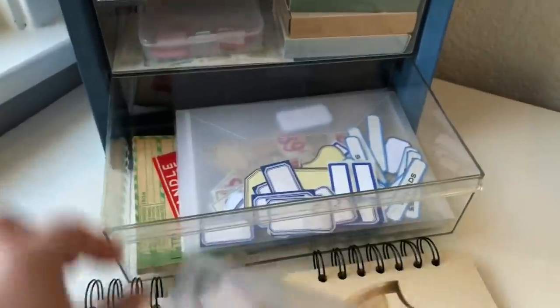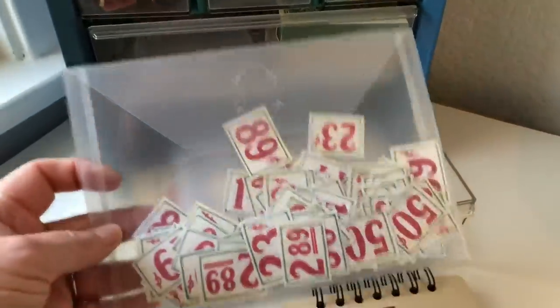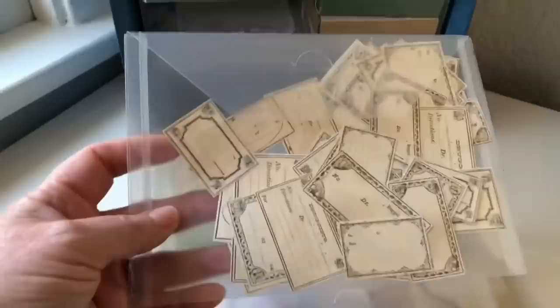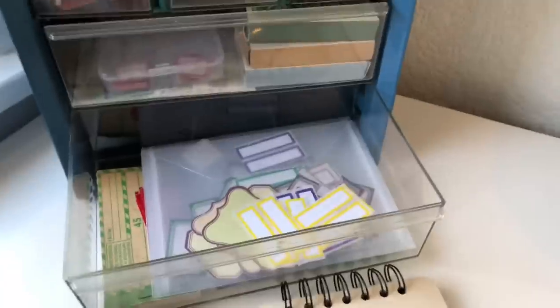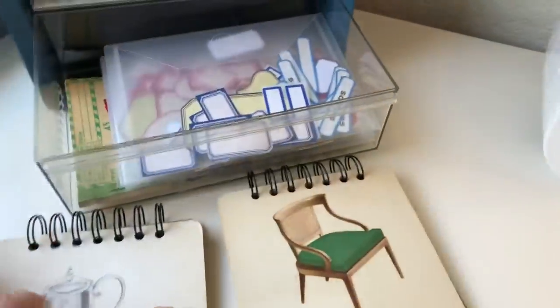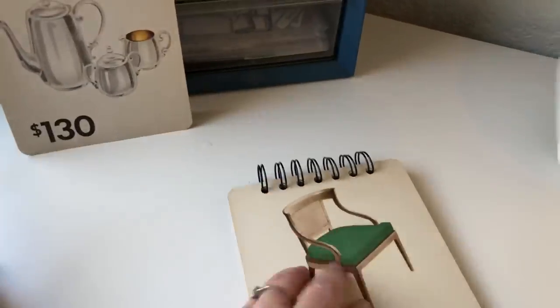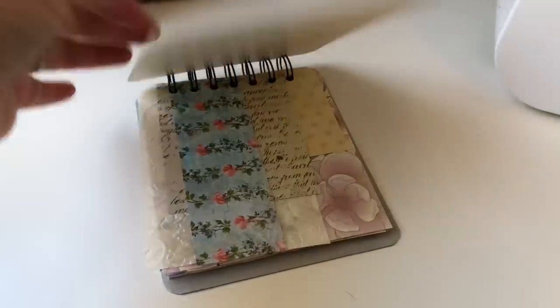Down here is more printable labels organized by color — reds, blues — and then I have these really cool price tags, mini pharmacy labels, green and brown. And then these are some cute books that I made that use up some scrap paper. Those are fun.